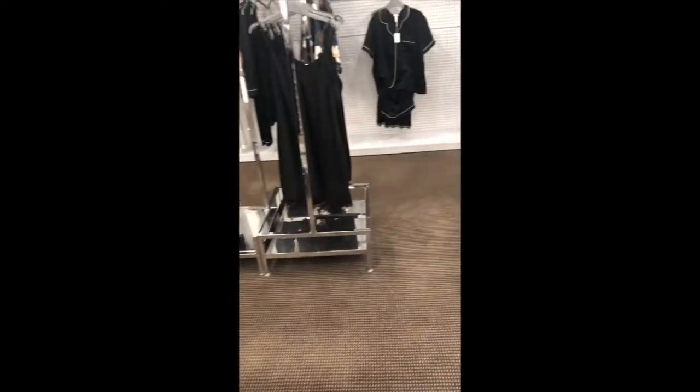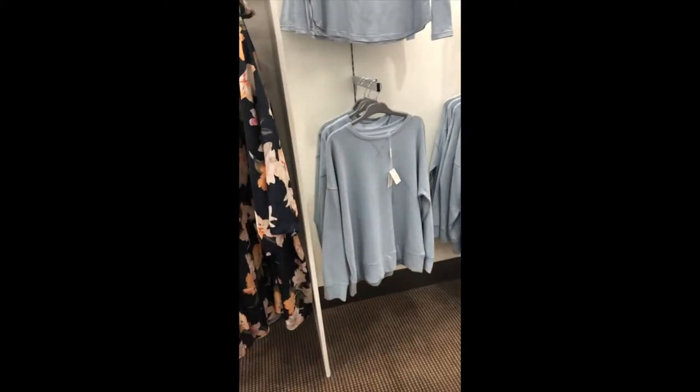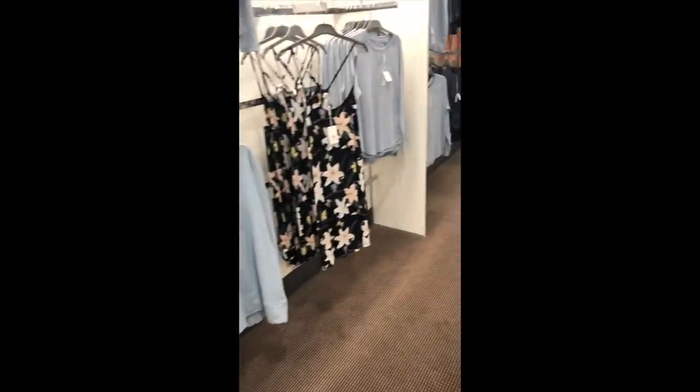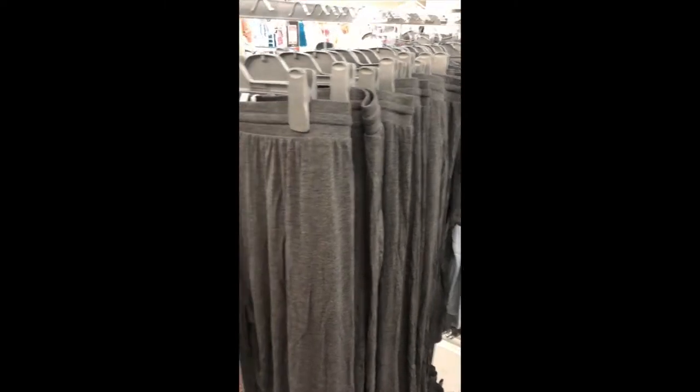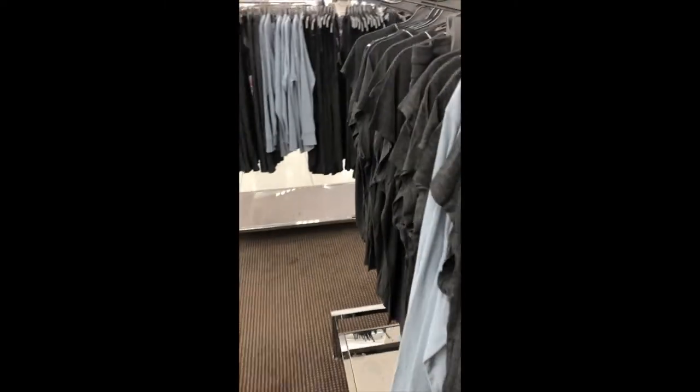We've just hopped over to Maya. I'm looking for summer pyjamas at the moment. Again, stock levels seem to be very, very low — we've still got winter stock out there, and not much of it. Just not what I'm looking for at all unfortunately.